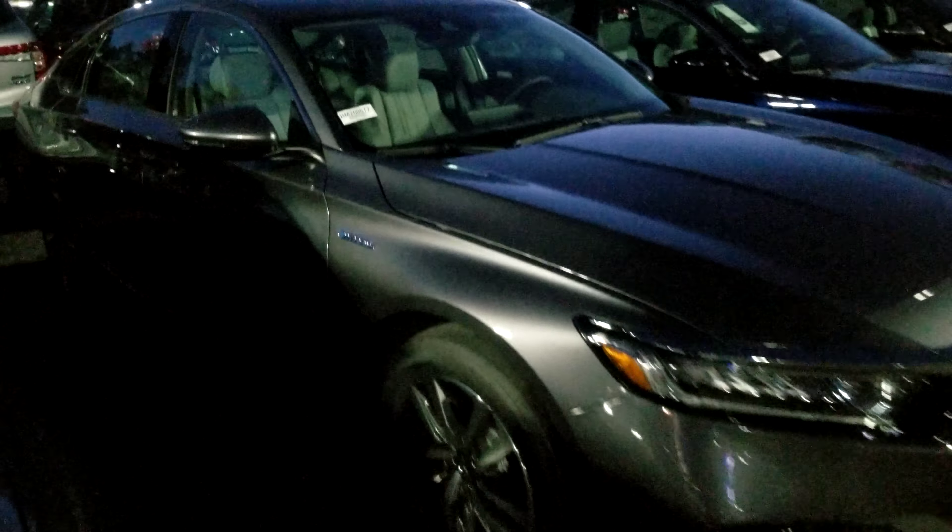Hi Raymond, Dan Griffin from Autofair Honda Manchester, New Hampshire. This is a 2020 Hybrid EXL Accord that you acquired. I'm going to do a quick little walk around this vehicle.